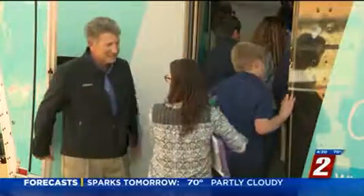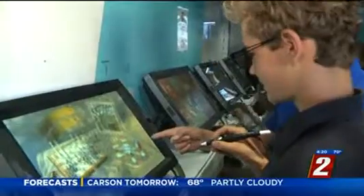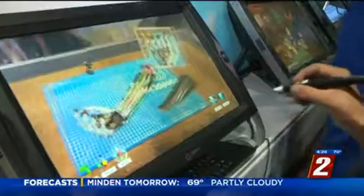I would have much rather dissected a frog virtually. I still remember the texture, people. Earlier this year, Z-Space also visited high school and middle school students in Silver Springs.